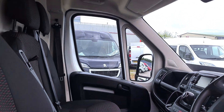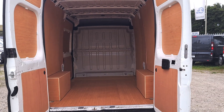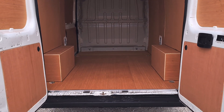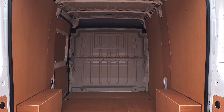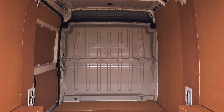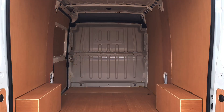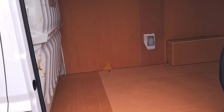Let's move on to the rear. There's a ply lining fitted and a solid bulkhead. Rear light in too. It's L2 — almost six foot of internal height. That's a good size.